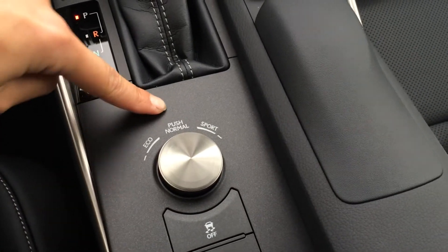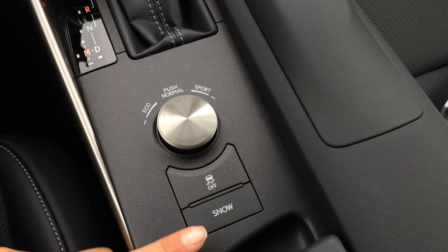You have drive modes — eco, normal, and sport — as well as traction control off switch and snow mode.